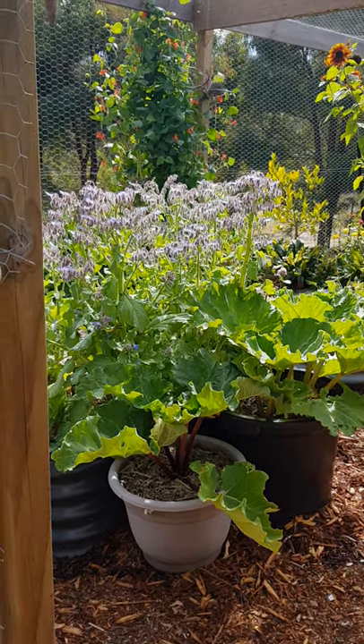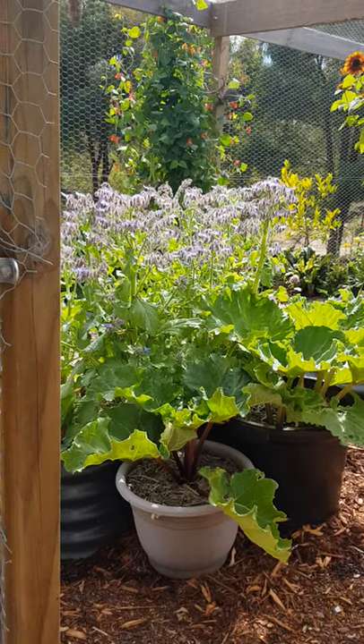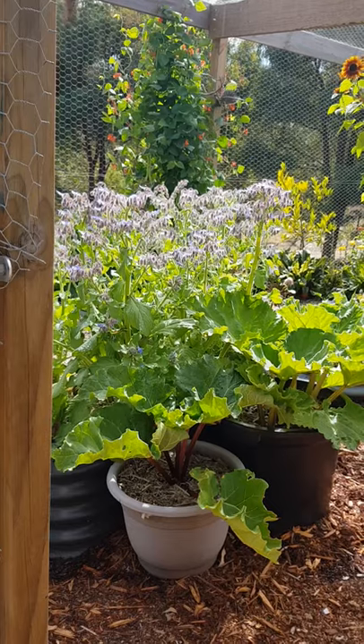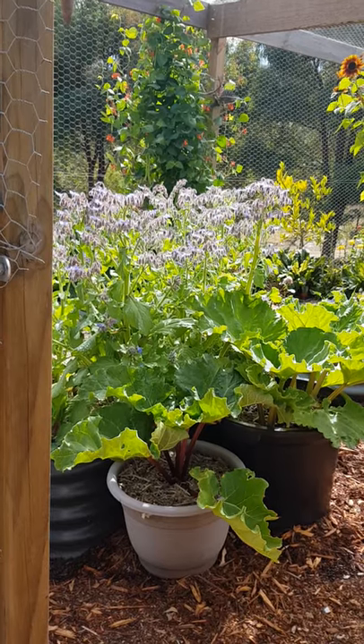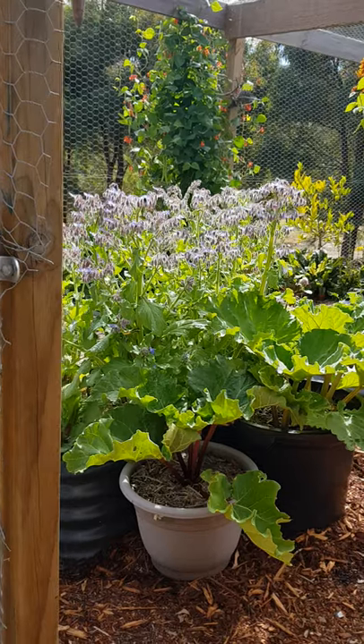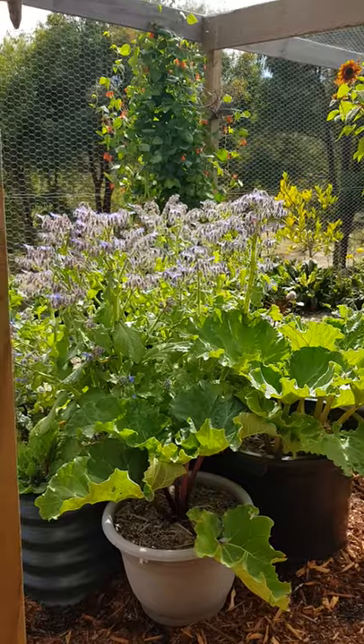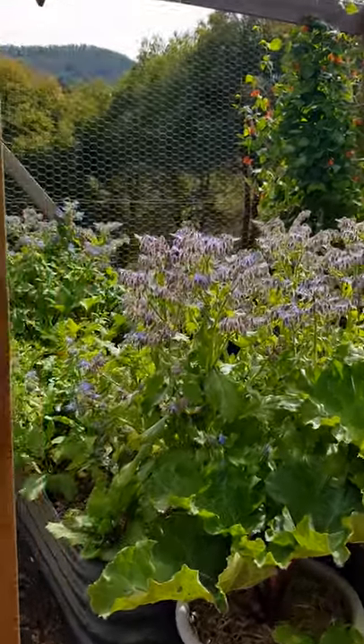Good morning folks. A few weeks ago my friend Alice asked what was happening in the garden. I was going to take some photos to show her, and I thought I might just do a little walk-through and show Alice and anyone else who's interested what's happening in the garden at the moment. So I'm just walking through the door here.